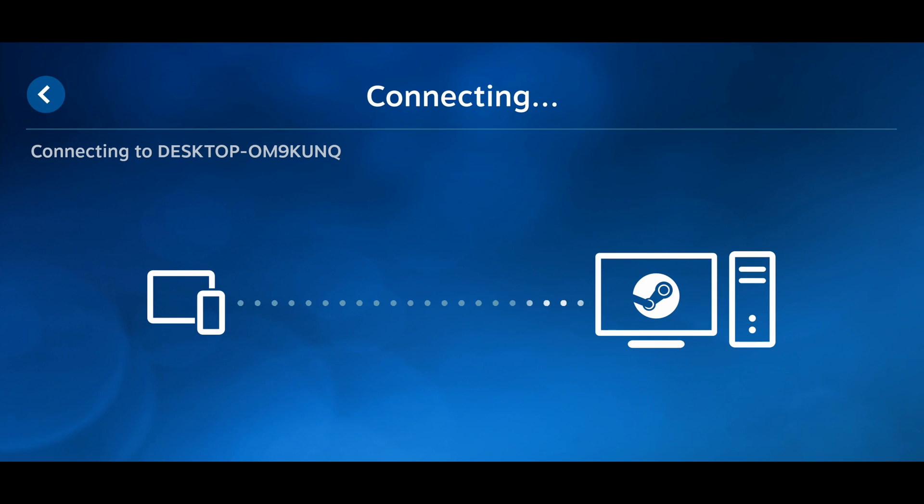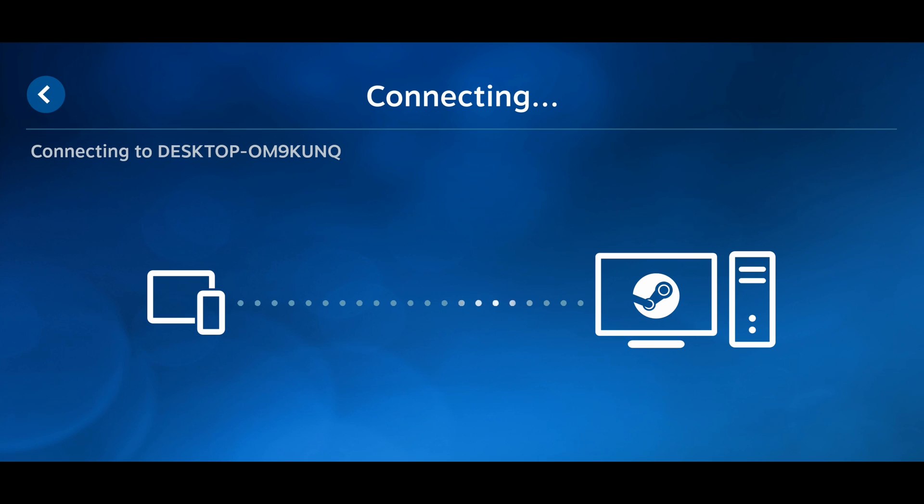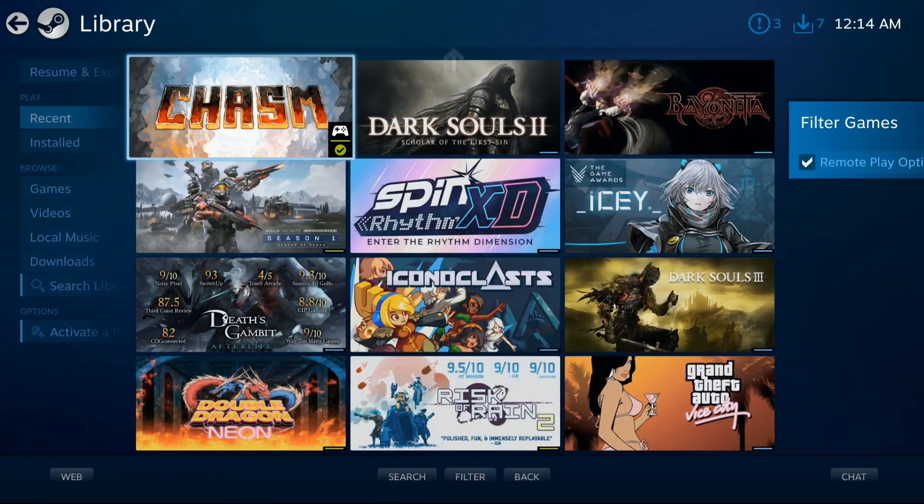Finally, we'll get to what you all have been waiting for — streaming from a PC to a Steam Deck. Yes, it's possible. Yes, it's relatively easy. And yes, most of the solutions are free. You own your own games library. You own your own streaming hardware. And you own the hardware that you'll stream to. There are some major considerations that you will need to take into account before you can make use of the setup.